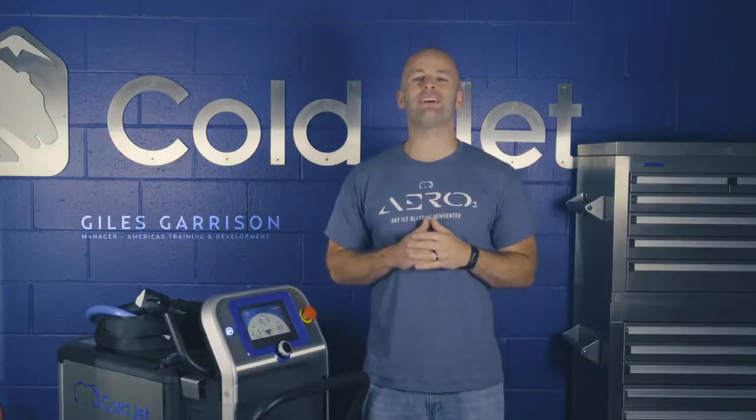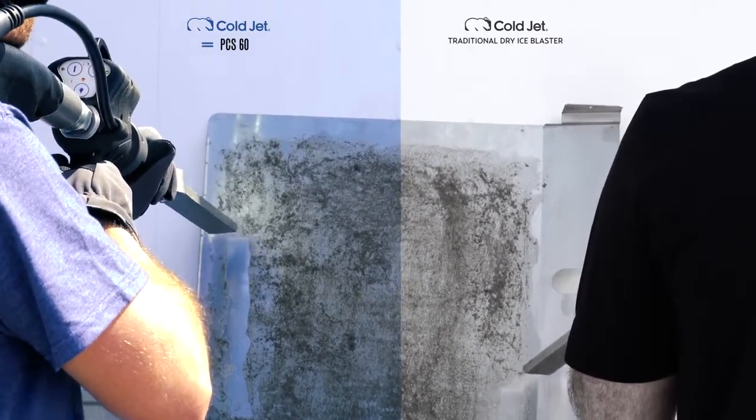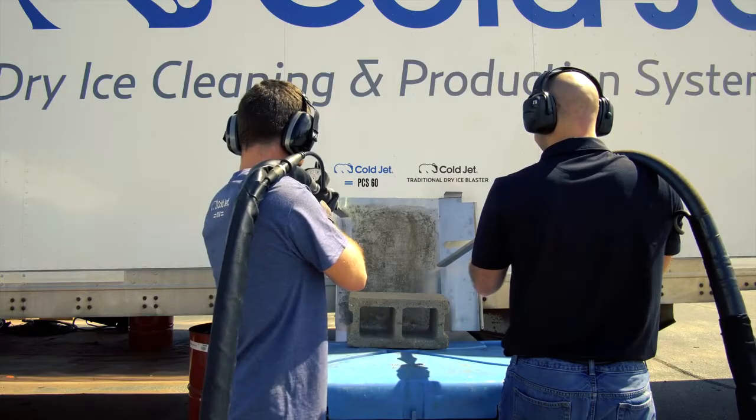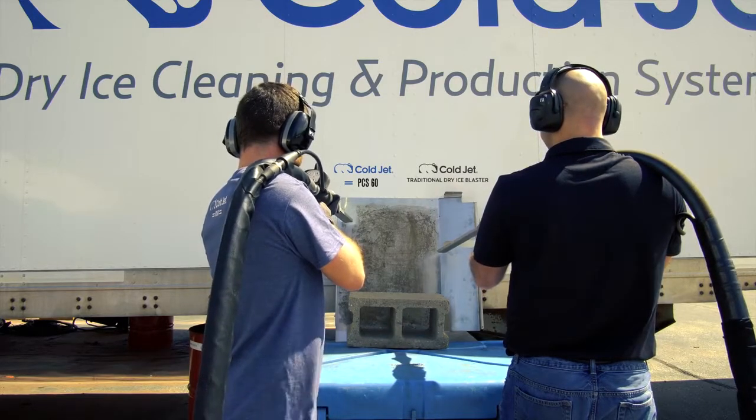Also, our high efficiency flow initiation regulator not only helps to eliminate pressure loss within the system, but requires the least amount of air supply to initiate than any other dry ice blasting machine.